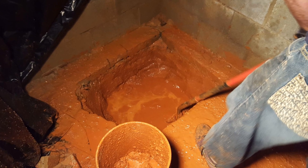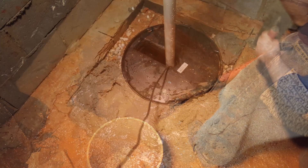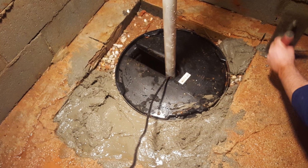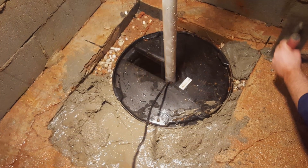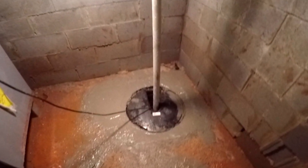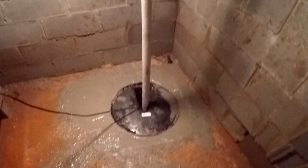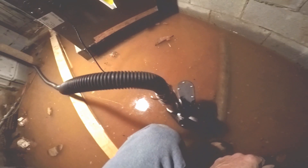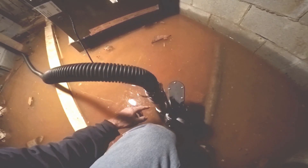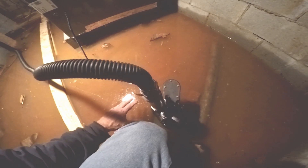What we're looking at is a crawl space that the homeowners dug out so that they could create a small basement, a small cellar to accept their utilities, like the furnace and the water heater. But of course, the first time it rained, this was completely underwater, and we need to get a sump pump and a basin down here to keep this area dry to protect their utilities. The homeowner had bought this Zoller H2O Pro pump — not the greatest pump in the world, but he asked us to use it.